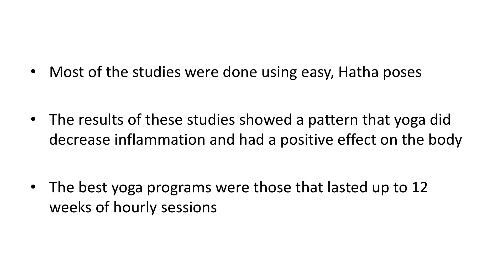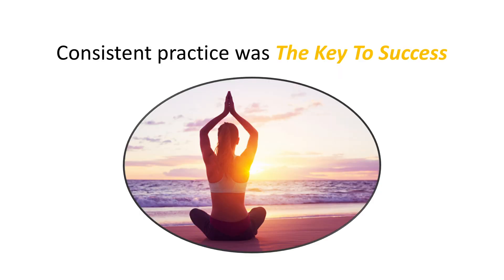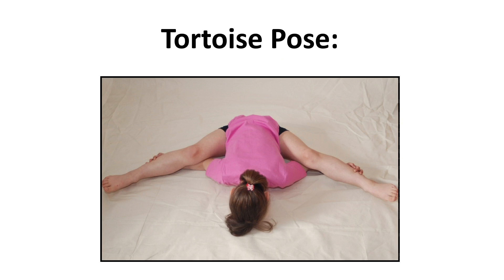The best yoga programs were those that lasted up to 12 weeks of hourly sessions. Consistent practice was the key to success. Besides inflammation, there are specific asanas that can help release the irritation of the common cold, such as the tortoise pose.